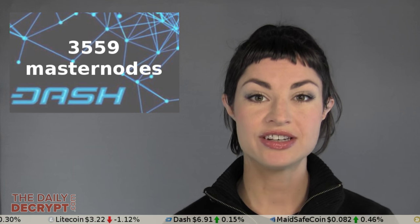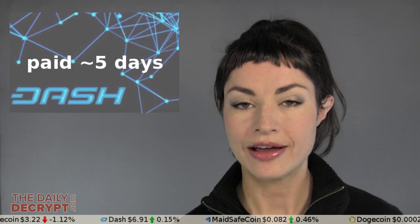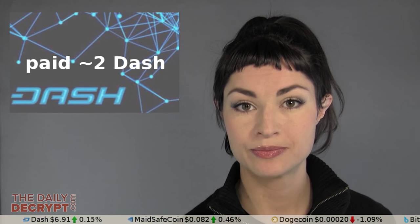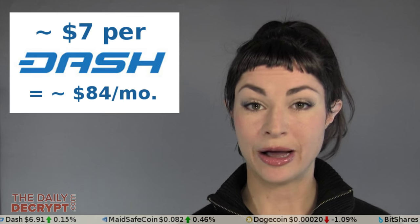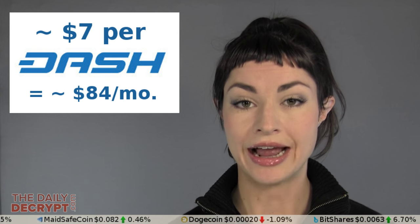There are currently 3,559 masternodes, and they get paid on average every five days, and the payment is an average of two Dash per masternode. At current Dash price of about $7, that makes for about $84 in Dash per month for one masternode.